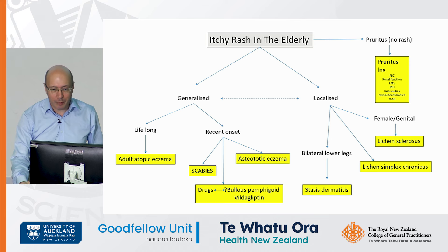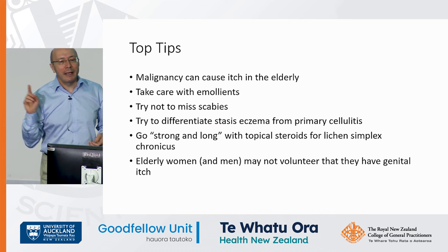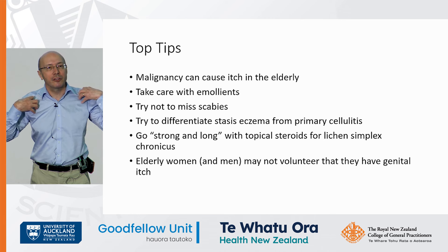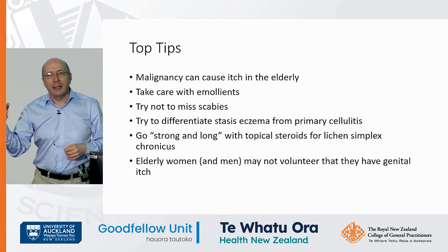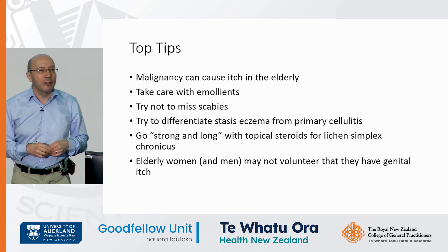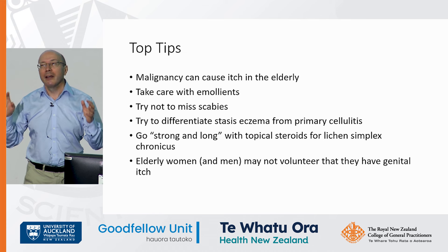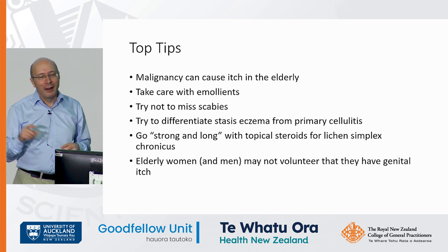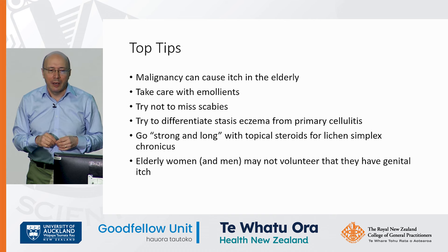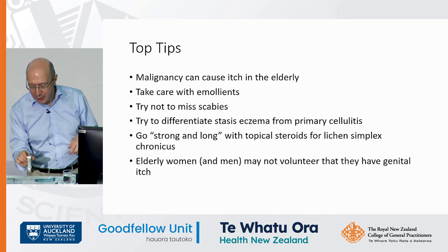In summary: remember that malignancy can cause itch in the elderly — they'll have pruritus without a rash, or if they have a rash it may be from scratching and excoriation. Take care with emollients because of fire risk and slipping in the bath. Try not to miss scabies — it's easily done, and if you think it's scabies and treat for scabies and they're still itchy, it still is scabies until proven otherwise. Try to differentiate stasis eczema from primary cellulitis. Go long and strong with lichen simplex chronicus. And don't forget genital lichen sclerosus.